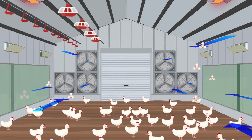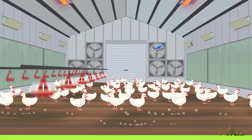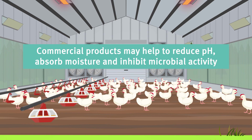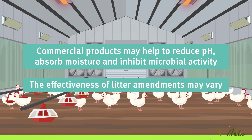Ventilation dilutes the ammonia strength before removing it from the shed. It will also evaporate any excess moisture from the litter. Commercial products may help to reduce pH, absorb moisture and inhibit microbial activity.